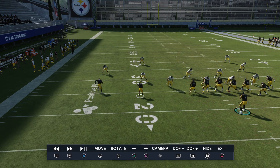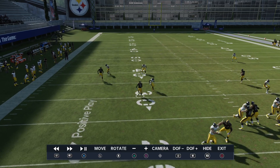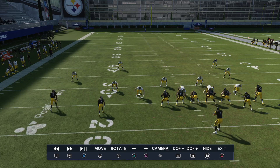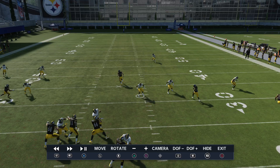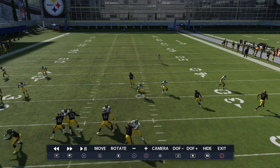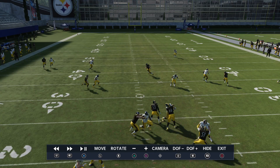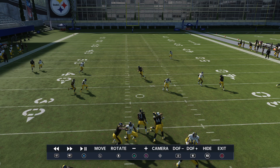Then we want to throw to the slot guy. But what I'm going to do is hot route him to run a drag, because I don't like that little weird route he's running. I want him to get underneath these linebackers if they're going to drop back. If these linebackers take the tight end, they either take him or they don't — and if they do, I want to have that guy running the drag wide open right underneath. Again, that's probably not going to go for a touchdown, but it's a completion that we can get 8 or 10 yards out of. At the very least, we move the ball and avoid a sack.